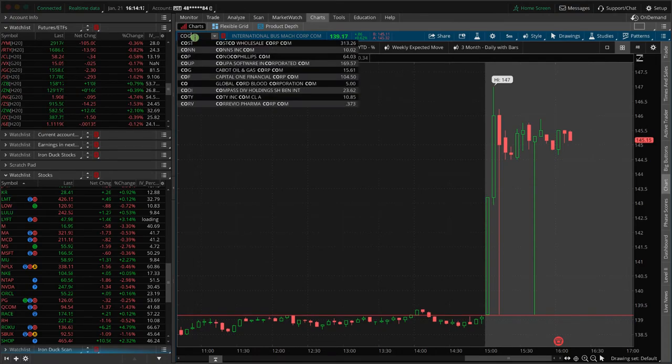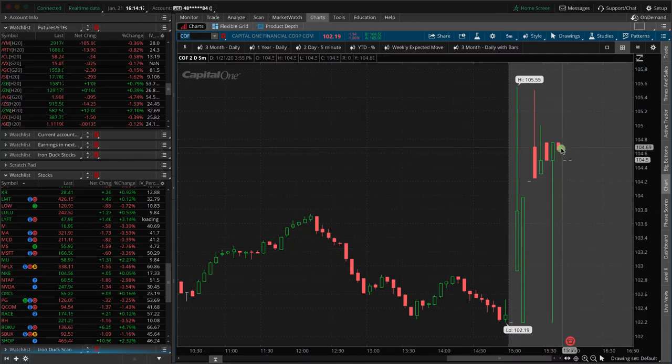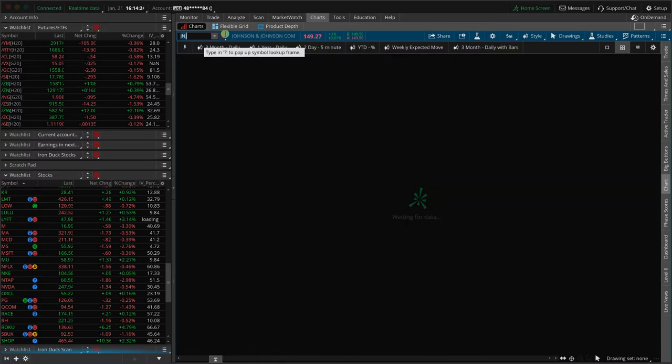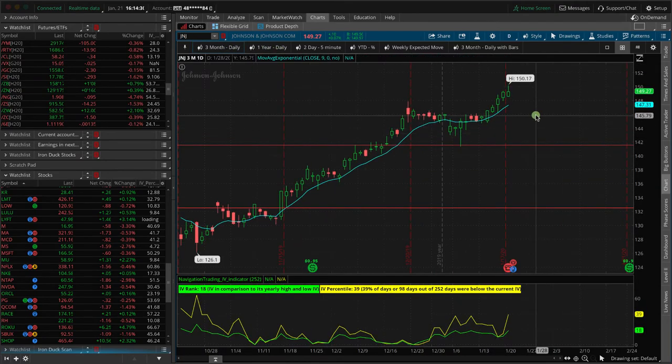Capital One Financial also announced after the bell and it's up a couple bucks. The other main one announcing tomorrow morning before the market opens is Johnson & Johnson. Looking at the daily chart, implied volatility is pretty low — although it did spike up a little today — so no trade here. They do announce before the bell tomorrow morning.